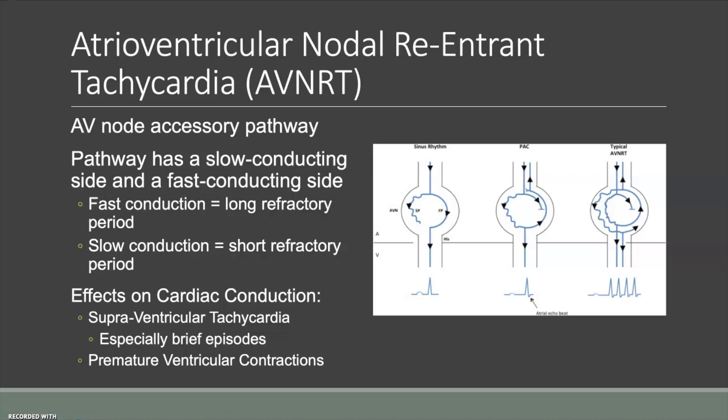Atrioventricular nodal reentrant tachycardia, or AVNRT, is a pathway around the AV node that forms a very small circle, allowing electrical conduction to travel very quickly in a circuit around the AV node. Each time it goes around, it sends a signal down into the ventricles, causing them to contract very quickly at a different rhythm than the atria. Often the ventricles contract prematurely before they've fully filled with blood, while the atria are still contracting, forcing the heart to work much harder to pump enough blood out to the systemic circuit.